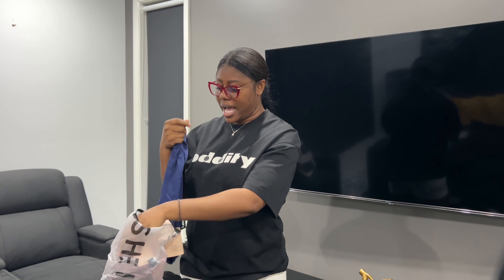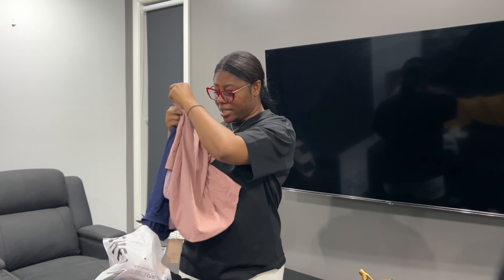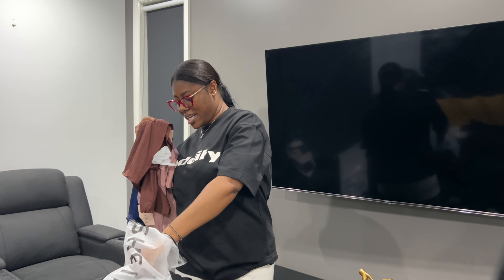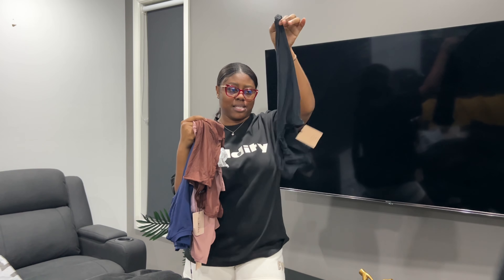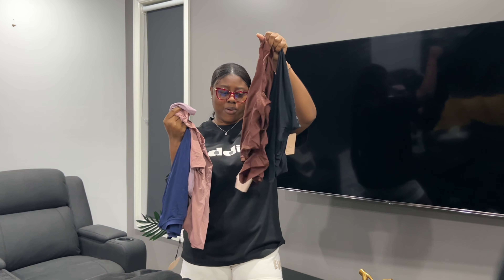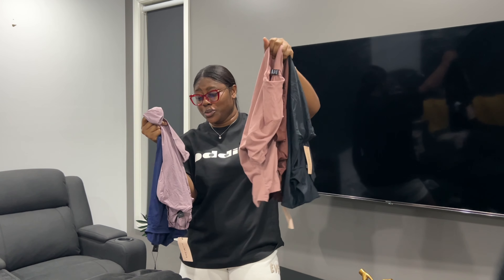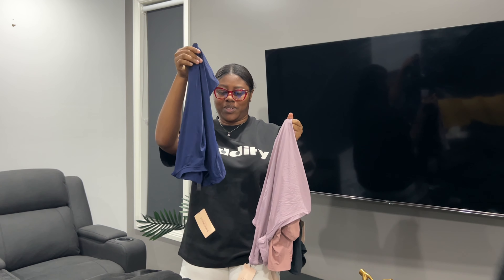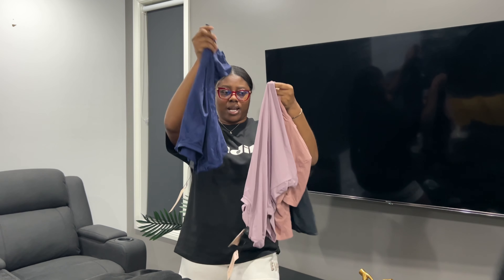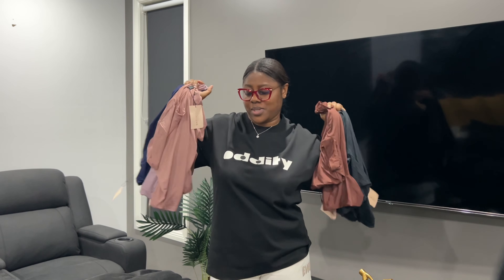I also got these cute tops in different neutral colors — black, brown, nude, and blue-black. I got five of them. I can wear these and just throw a jacket over it.